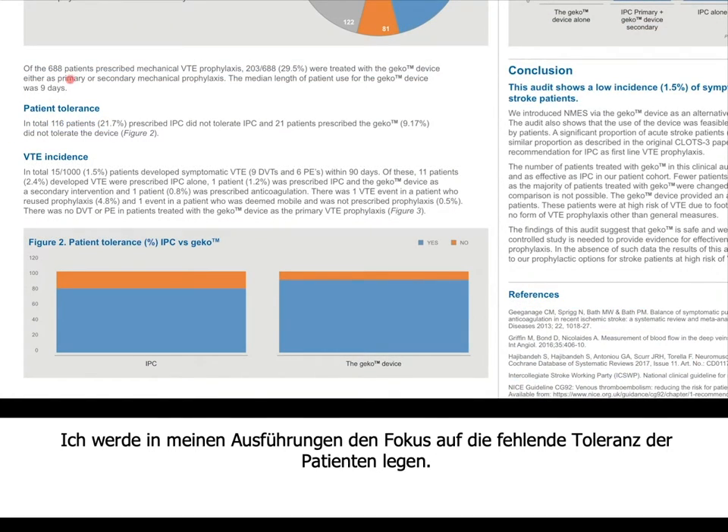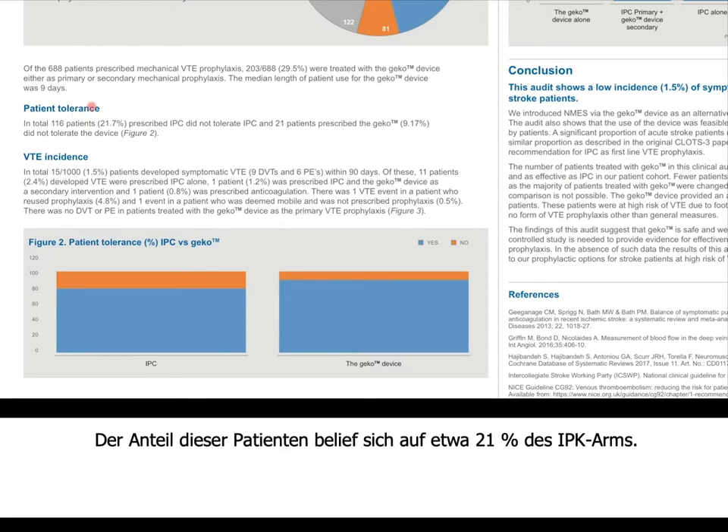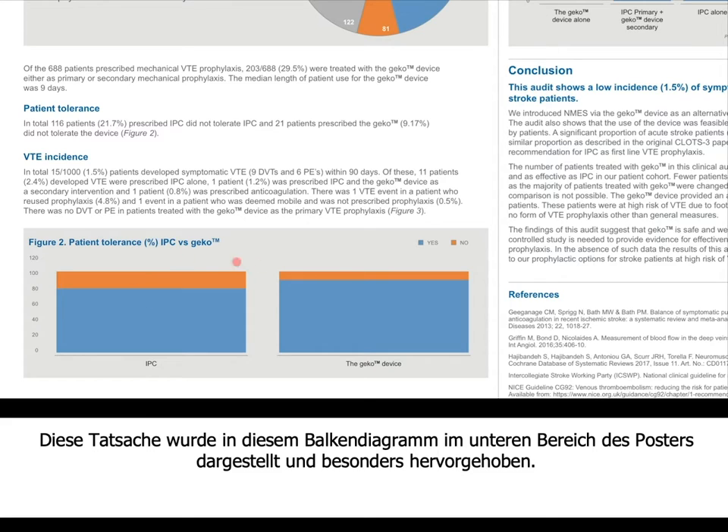Focusing on patient tolerance: in total, 116 patients prescribed IPC were not able to tolerate it, amounting to around 21% of the IPC arm. Whereas of 21 patients prescribed the KECO device, only 9.7% were not able to tolerate it. This is shown on the bar chart at the bottom of the poster.